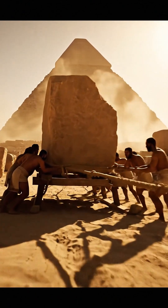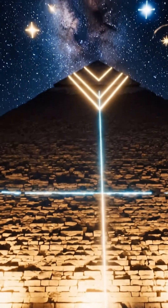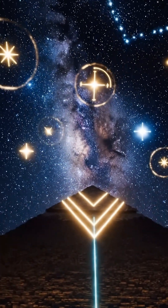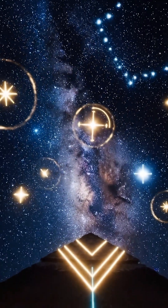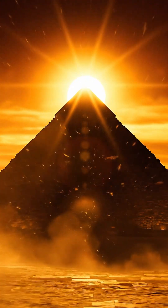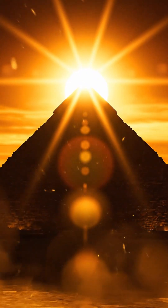No, this isn't random. This isn't luck. This is intentional engineering at a scale that feels almost impossible. So the real mystery of the Great Pyramid isn't who built it — it's how they achieved a perfection that even our modern technology still struggles to replicate.